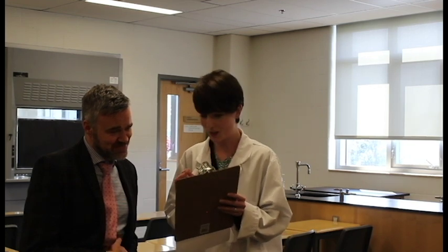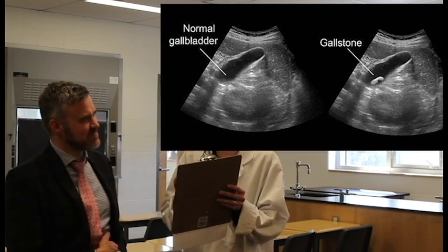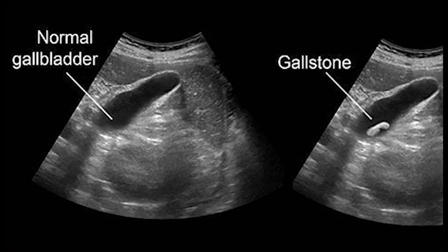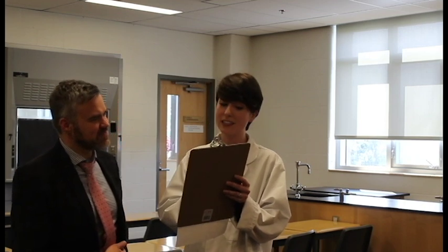Now, let's get on to what gallstones are. Gallstones occur when the bile hardens and rests in your gallbladder. So this is the gallbladder? Mm-hmm. The pear-shaped thing. Mm-hmm. It sits there because it no longer is in liquid form. Therefore, it can't pass through the common bile duct, a duct that joins your gallbladder and your small intestine.